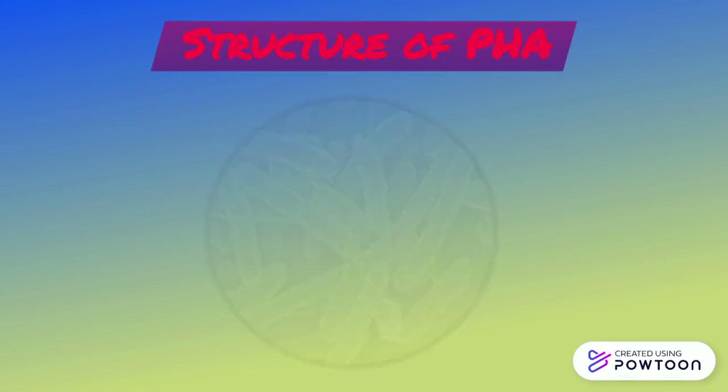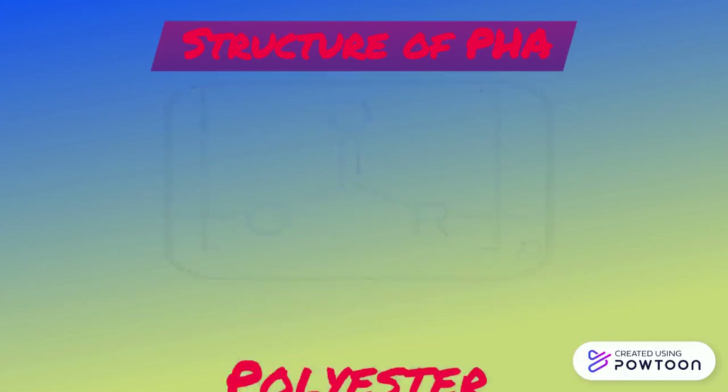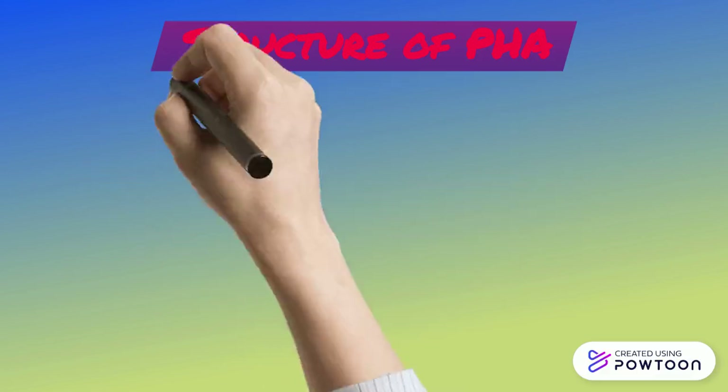PHA is a plastic polymer that is part of the polyester family. A polyester is a polymer that has an ester functional group in its main repeating chemical unit, which is called a monomer. The monomer is shown here.